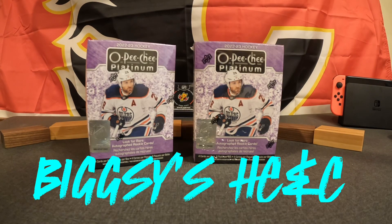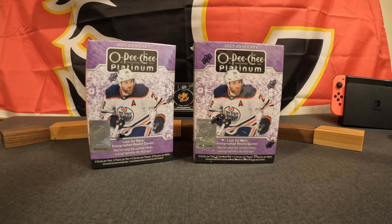What's up everybody, it's Ellie, and I'm Greg, and we're back with another episode of Big Z's Hockey Cards and Collectibles.